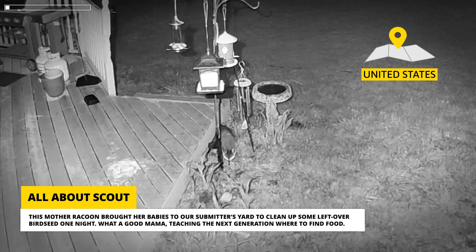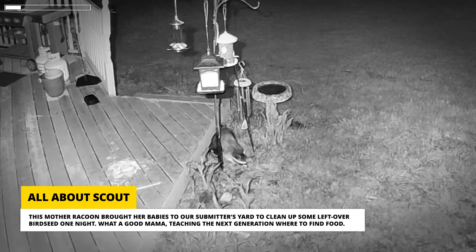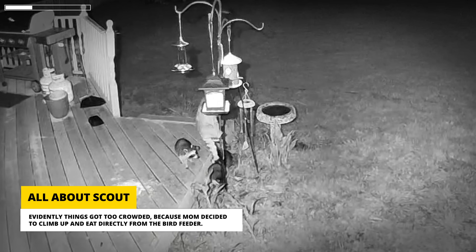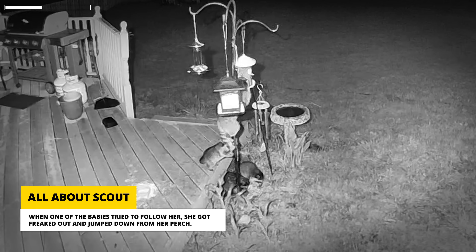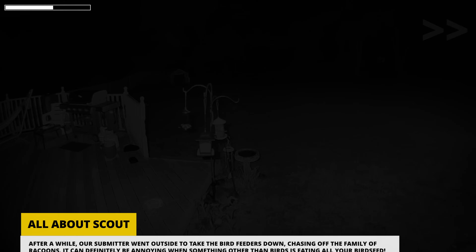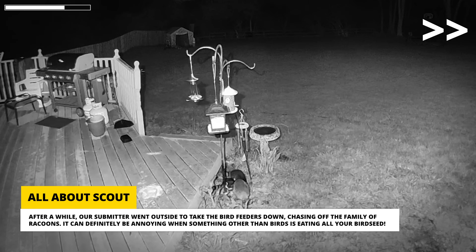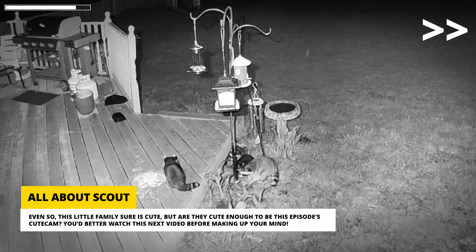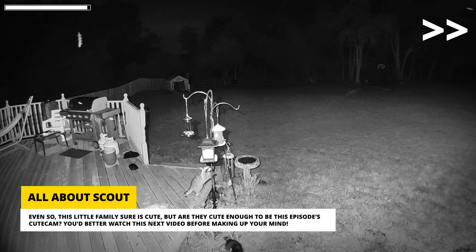This mother raccoon brought her babies to our submitter's yard to clean up some leftover birdseed one night. What a good mama, teaching the next generation where to find food. Evidently things got too crowded because mom decided to climb up and eat directly from the bird feeder. When one of the babies tried to follow her, she got freaked out and jumped down from her perch. After a while, our submitter went outside to take the bird feeders down, chasing off the family of raccoons. It can definitely be annoying when something other than birds is eating all your birdseed — even so, this little family sure is cute. But are they cute enough to be this episode's cute cam? You'd better watch the next video before making up your mind.